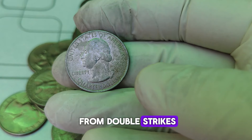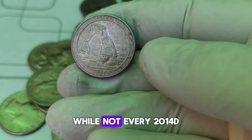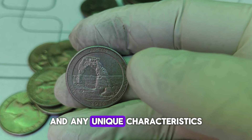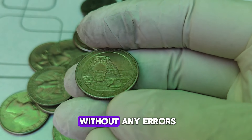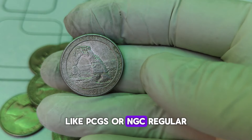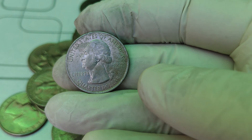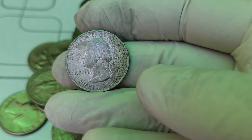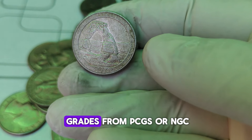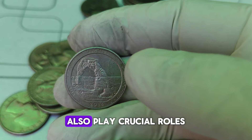Error coins, especially in high grades, are highly sought after by collectors. The 2014-D Quarter that sold for $16,000 had a significant minting error that made it one of a kind. Errors can include anything from double strikes and off-center strikes to incorrect metal compositions. Now, let's talk about the current market value. While not every 2014-D Quarter will fetch $16,000, they can still be quite valuable depending on their condition and any unique characteristics. Regular uncirculated 2014-D quarters might range from $1 to $10 depending on their grade.